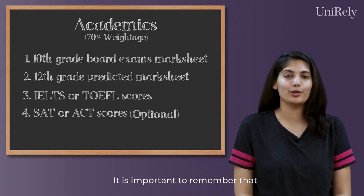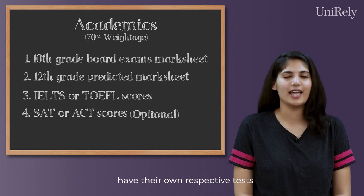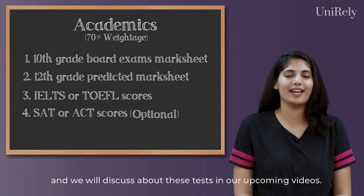It is important to remember that some top universities such as Oxford and Cambridge have their own respective tests, and we'll discuss these tests in our upcoming videos.